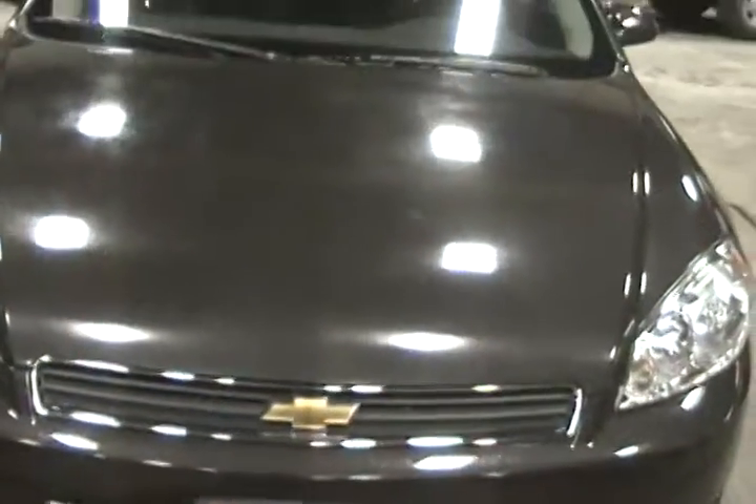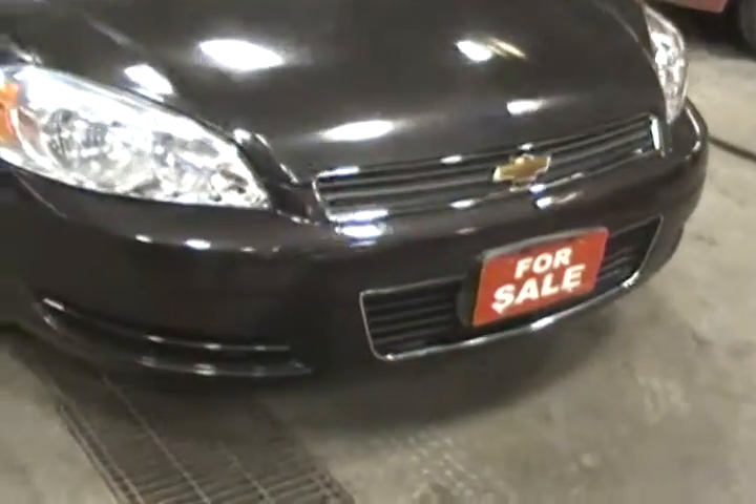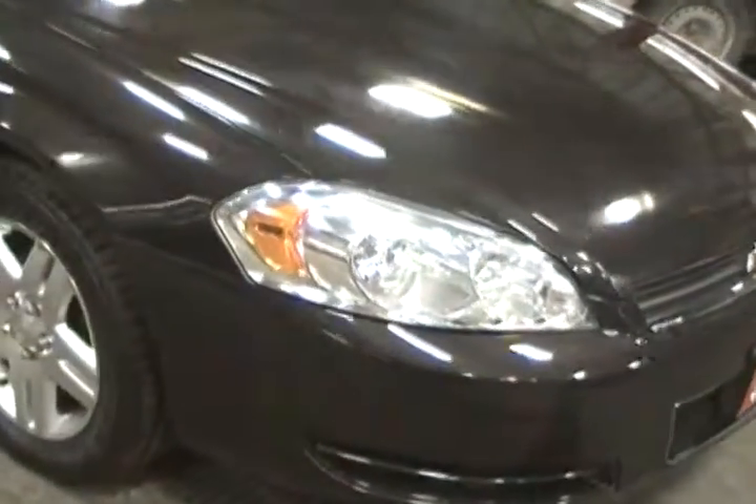Back seats fold down from our storage area. Alloy wheels.